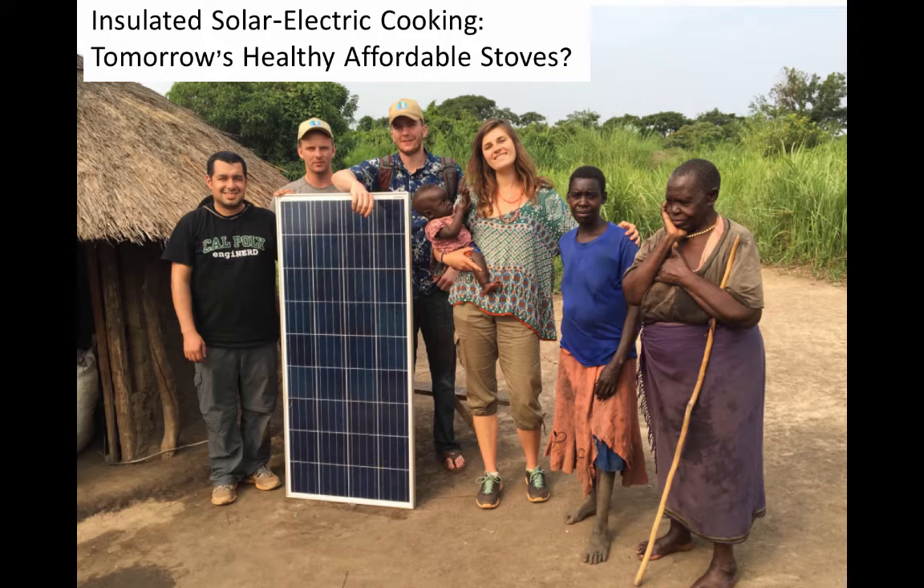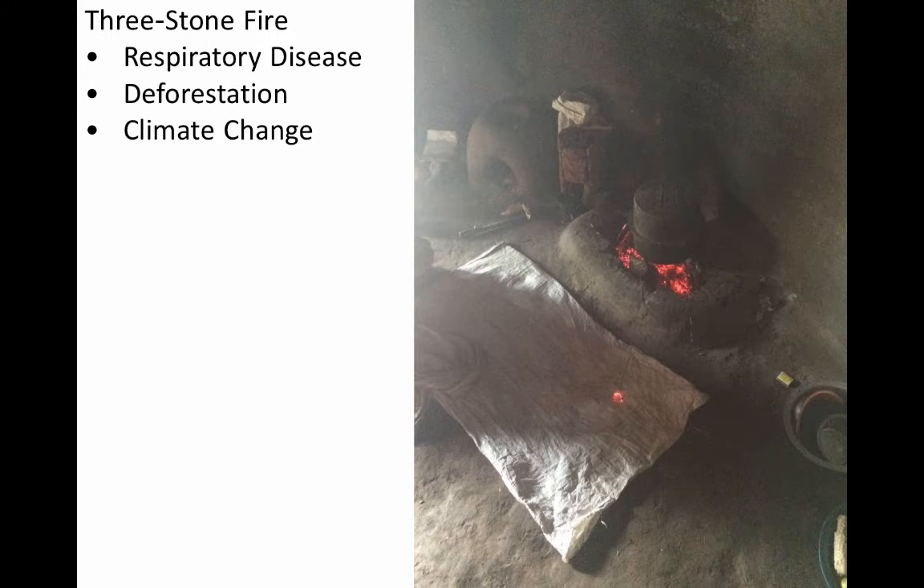Half the world's people cook their food every day by burning biomass in these three stone fires. Total disaster. The World Health Organization estimates that 4 million people die annually from breathing this indoor air pollution. It results in widespread deforestation, and the soot and carbon dioxide emissions from these fires is a significant contributor to climate change.